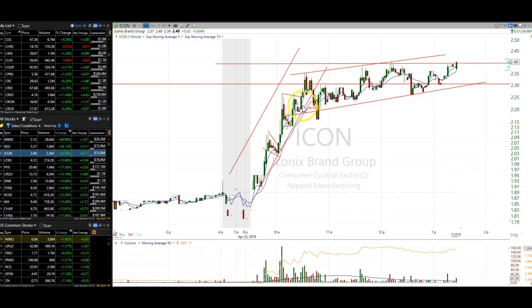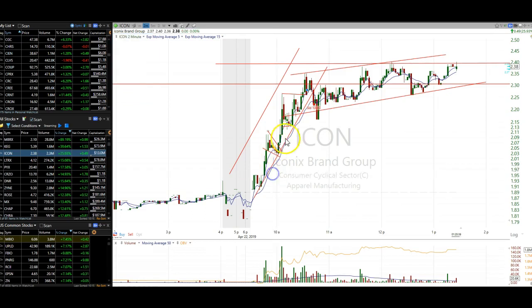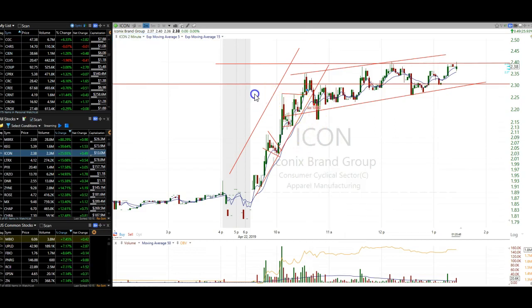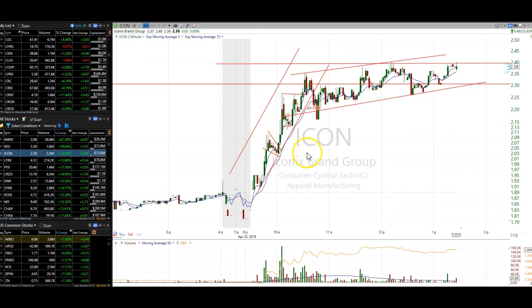It does make a higher low here, but it really needs to break out above this level to count as the next wave. So you got wave one, two — it does break out, and that's your wave three up into here. It's usually your biggest wave. This one moves from $1.96 to $2.10, so $0.16. This one moves from $2.03 to $2.27, so a $0.24 move — $0.16 and $0.24 — and then pulls back.